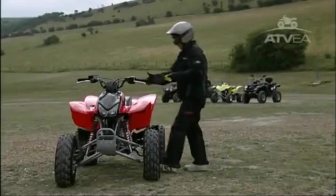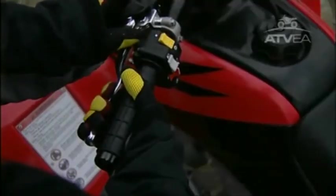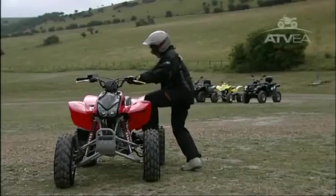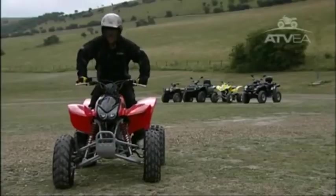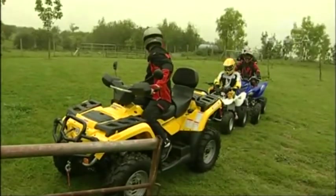You should always get on your ATV from the left-hand side. Check that the parking brake is on, and holding the handlebar, put your left foot on the footrest and step over the machine. It is important that you can identify, understand, and operate all the controls on your ATV.